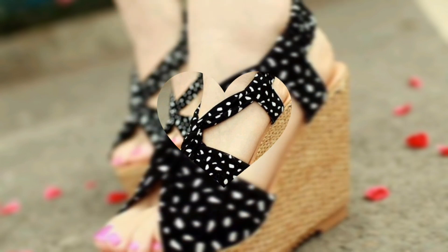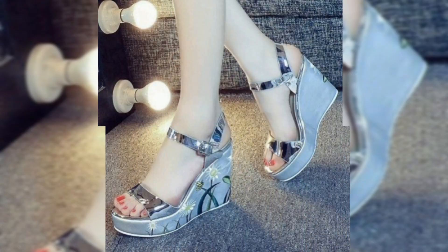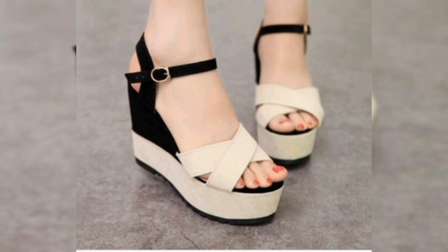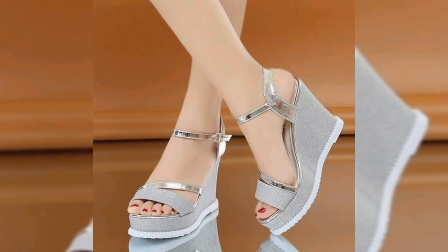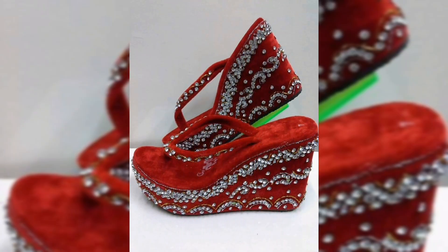Block heel sandals provide stability and are ideal for garden or beach weddings. Wedge and block heel styles distribute weight more evenly and are easier to walk on any surface. With padded insoles, they are perfect for both the ceremony and the dance floor.